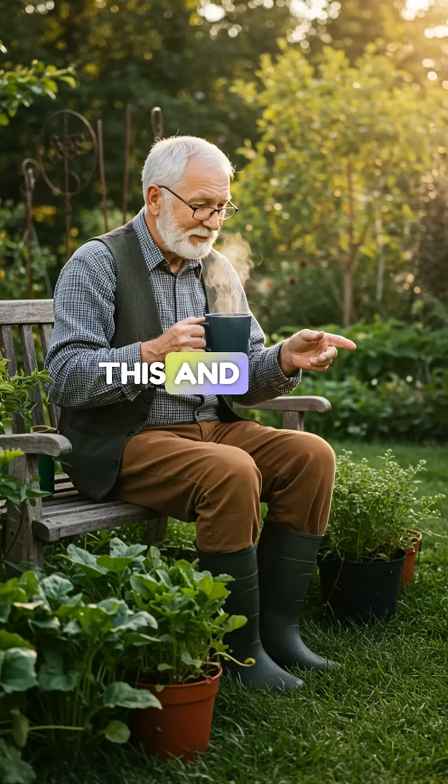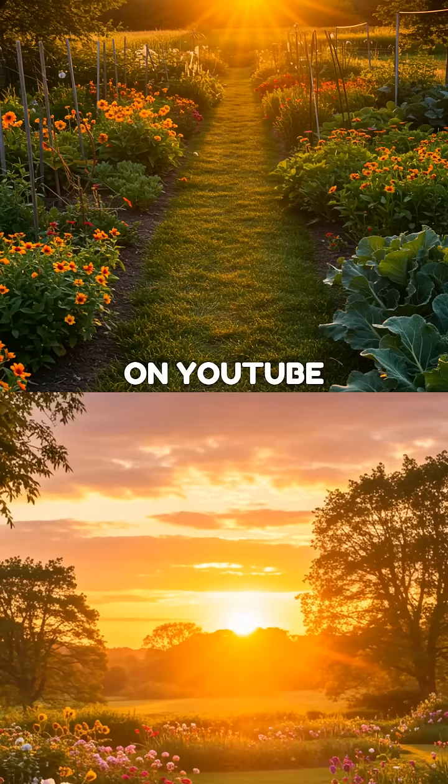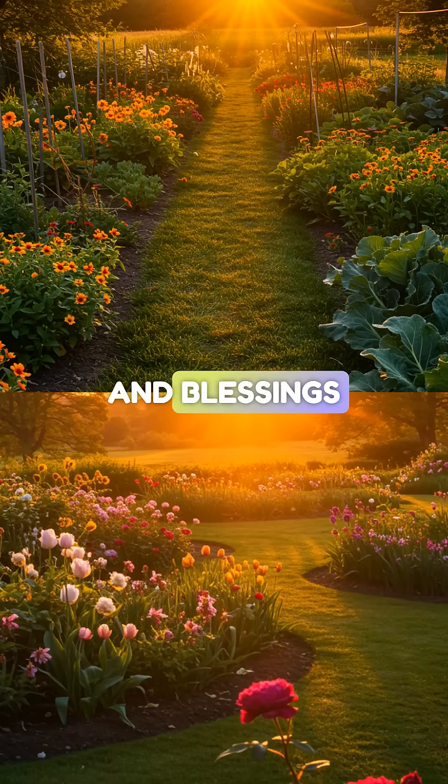This and other garden tips can be enjoyed on Coffee Time with Grandpa on YouTube. Sending love and blessings.